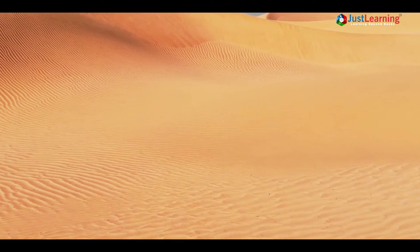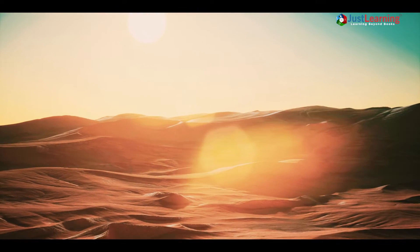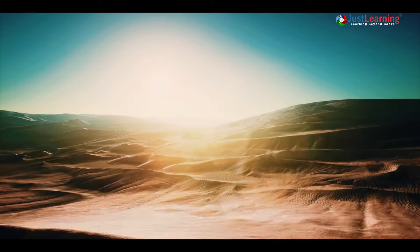Deserts are strange places. They are dry, hot and oftentimes very remote. But despite their harsh conditions, they are home to some of the most unique and beautiful landscapes on Earth.